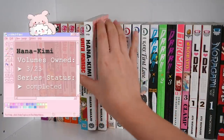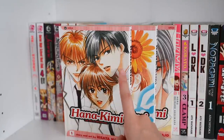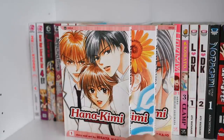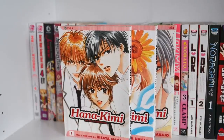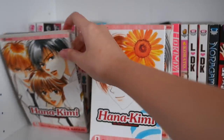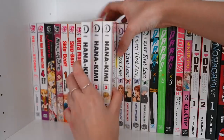Next up is Hana Kimi — another shoujo series. The girl in the middle decides to attend a boys' high school so she can get close to a guy who is an athlete. He's very good at the high jump and she really admires him, so she comes to the all-boys school just to see him and ends up rooming with him. The art style is very simple but very cute. If you're looking for an interesting shoujo, definitely try this out — I have volumes one through three used from an eBay auction.